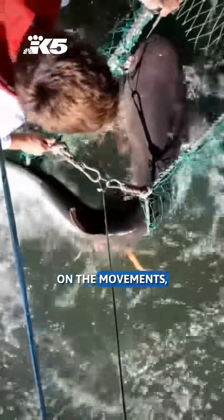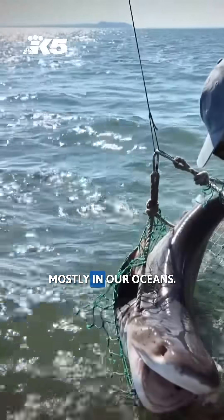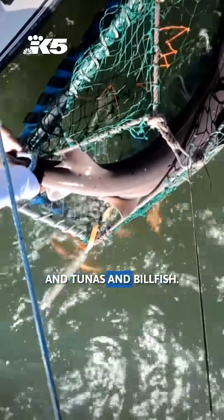We're focused on the movements, the behaviors, and the reproductive physiology of large predators mostly in our oceans — things like sharks, tunas, and billfish.